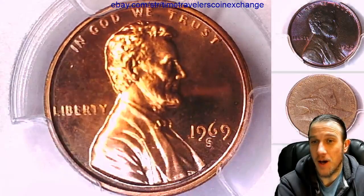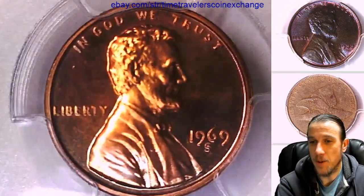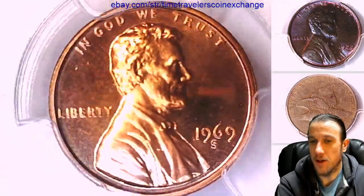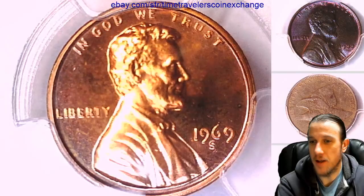I just have this coin in my hand — Mint State 68 Red — and in my population it shows up as one of the four coins. I found it very interesting. I bought this as a Proof 68 Red from a major seller, and they sent me this.